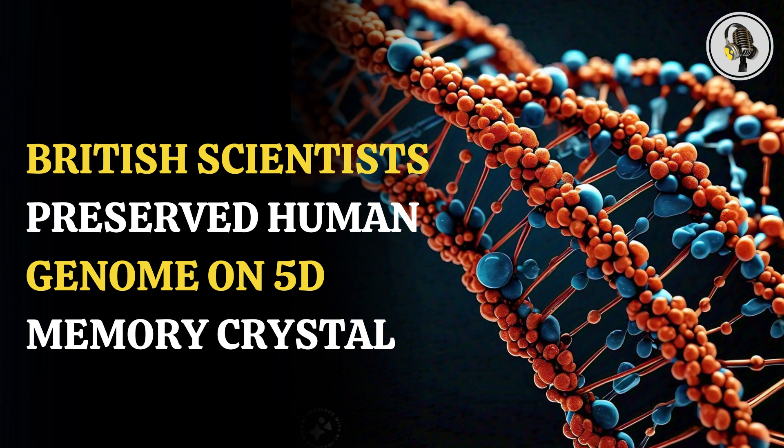However, the genetic information alone cannot currently be used to synthetically produce humans, animals, or plants. Professor Kazansky believes that the 5D crystal is long-lasting and the knowledge would be accessible if certain advancements were accomplished. He stated: 'We know from the work of others that genetic material of simple organisms can be synthesized and used in an existing cell to create a viable living specimen in a lab. The 5D memory crystal opens up possibilities for other researchers to build an everlasting repository of genomic information from which complex organisms like plants and animals might be restored should science in the future allow.'